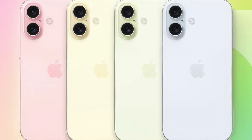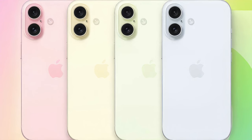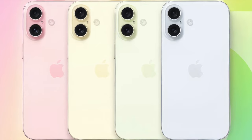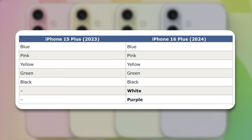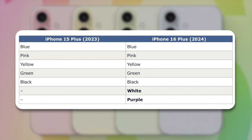Now kicking things off, according to a rumor from a Weibo-based leaker, Fixed Focus Digital, Apple's forthcoming iPhone 16 Plus model will come in the following colors: blue, pink, yellow, green, black, white, and purple, compared to blue, pink, yellow, green, and black of the iPhone 15 Plus, meaning that Apple may add both white and purple colors to this year's lineup.